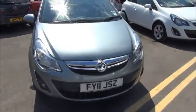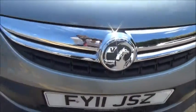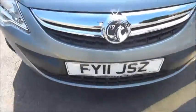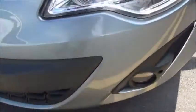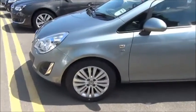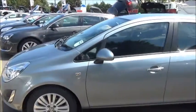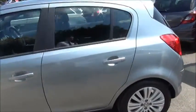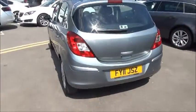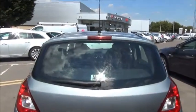Looking at the front of the car you'll notice the metallic paint, front chrome grille with Vauxhall emblem, and front fog lights. Moving around to the side of the vehicle you'll see the 16-inch alloy wheels and colour-coded window and door handles. At the rear of the vehicle you can see it benefits from a rear wash wiper and high visibility top brake lights.